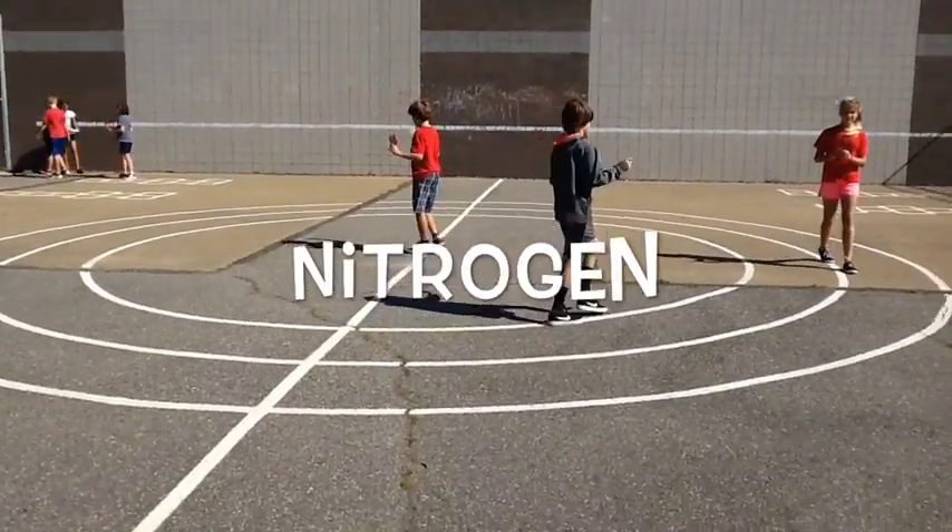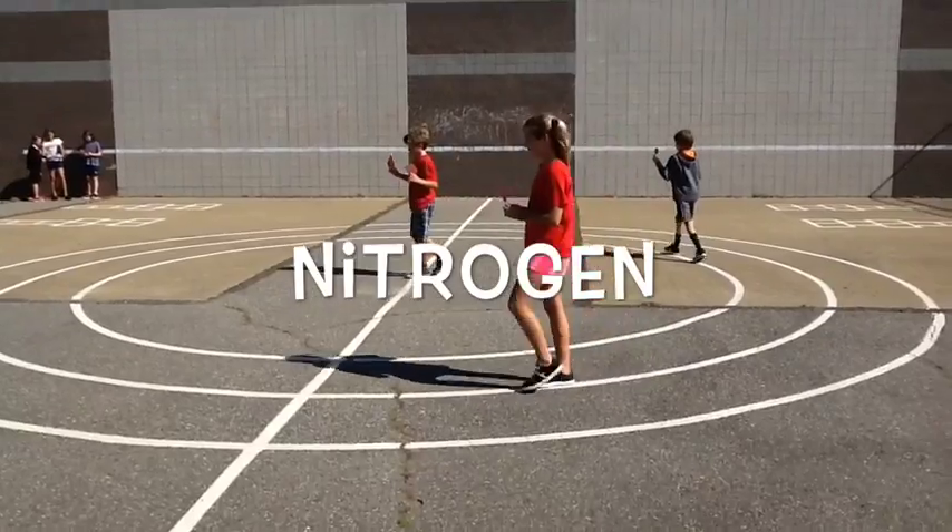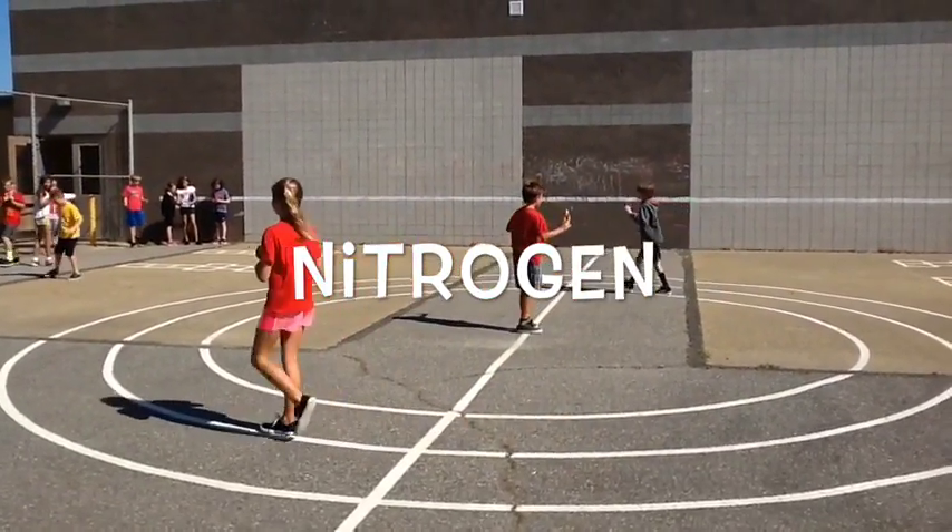This is the element nitrogen. The element symbol is N. The atomic number is 7, and it has 7 electrons, 7 protons, and 7 neutrons.